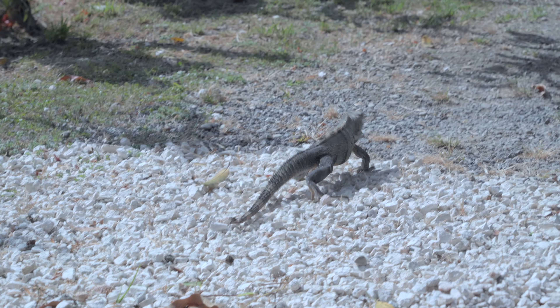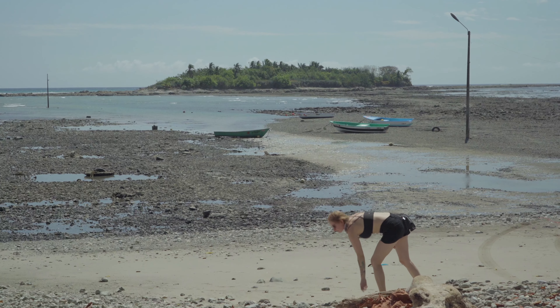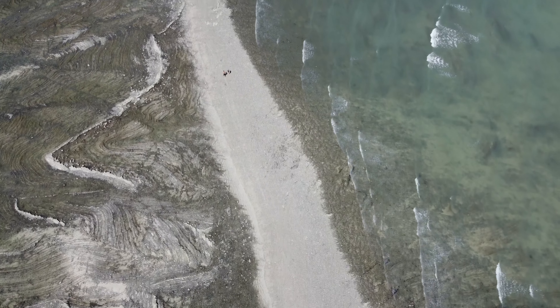After our breakfast in Kibuya, we found our first stop at Cemetery Island, which has been used as a burial ground since the 1700s and is still being used today. The cool thing is it can only be reached by foot at low tide.